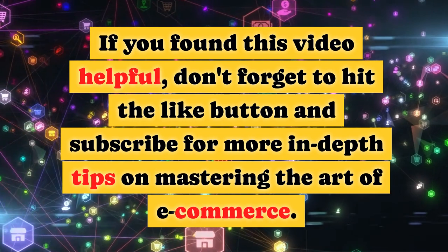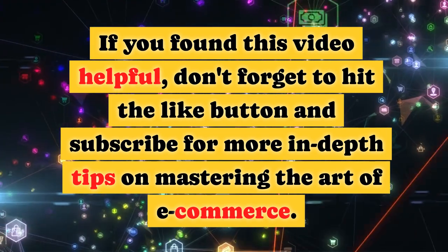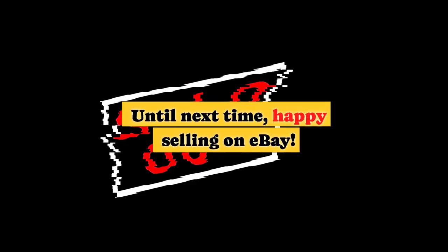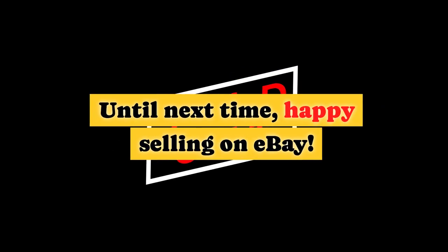If you found this video helpful, don't forget to hit the like button and subscribe for more in-depth tips on mastering the art of e-commerce. Until next time, happy selling on eBay.